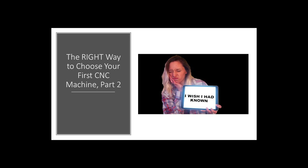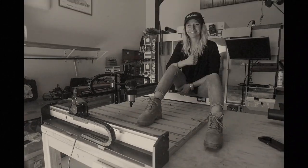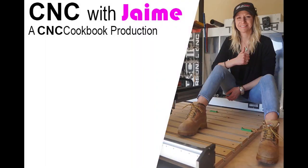Welcome back for part two of 'The Right Way to Choose a CNC Machine.' Welcome to CNC with Jamie. Jamie, are you ready to finish our 'right way to choose a CNC machine' video? Yes, but we need to talk.